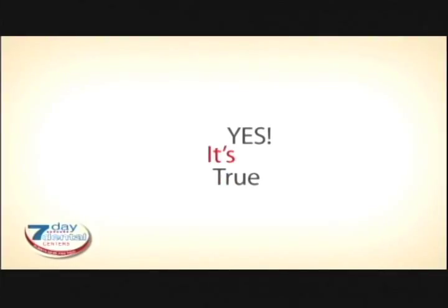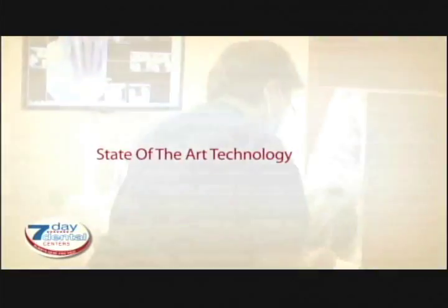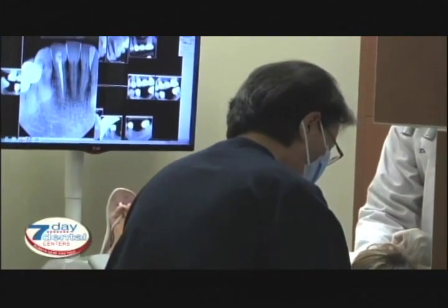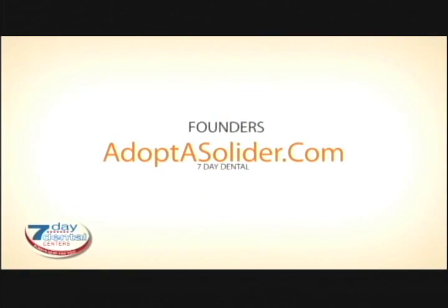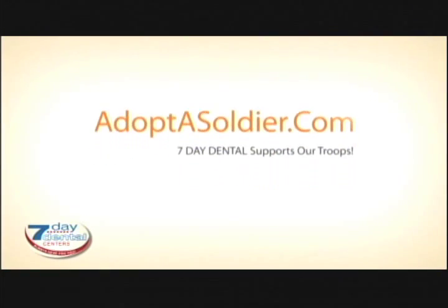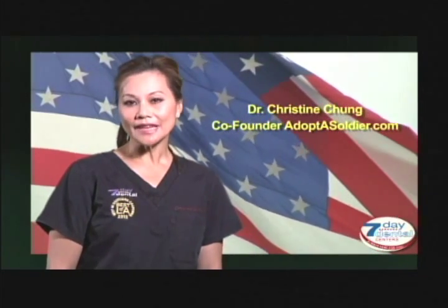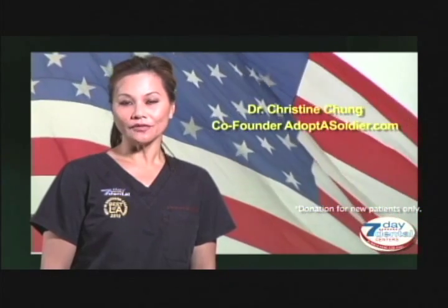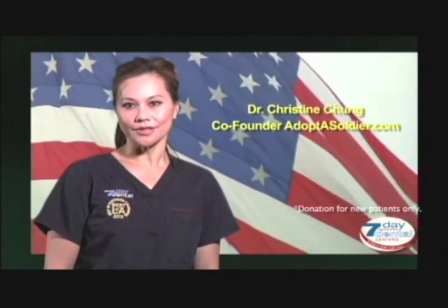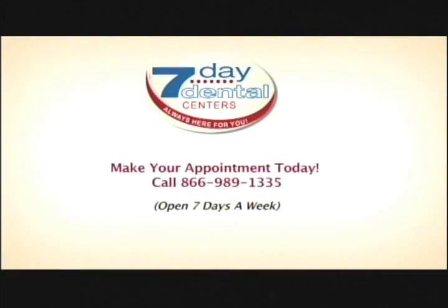Seven Day Dental has the best doctors and great staff. It's also true that we use the latest technology. But did you know that the owners of Seven Day Dental are also the founders of Adopt-A-Soldier.com? I am Dr. Christine Chung. If you make Seven Day Dental your dentist, I would donate a portion of your bill to help our soldiers. Together, we will make a difference. Call us and make your appointment today.